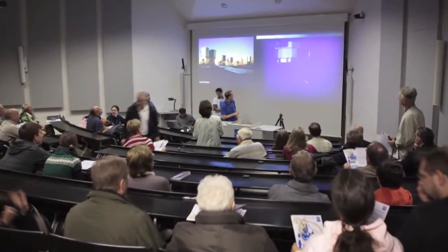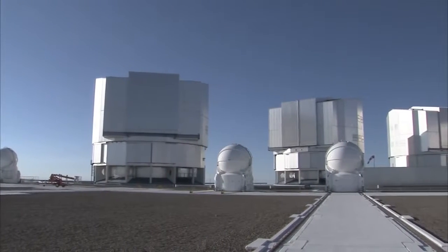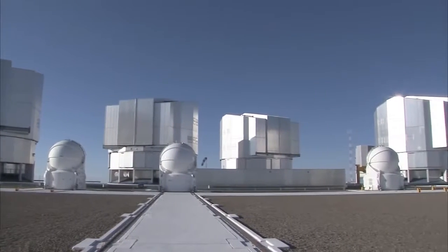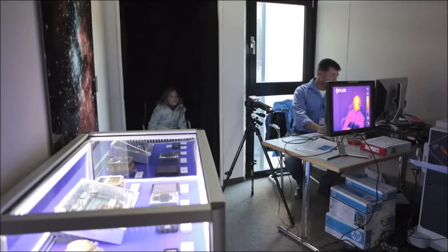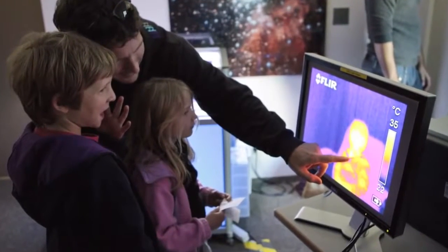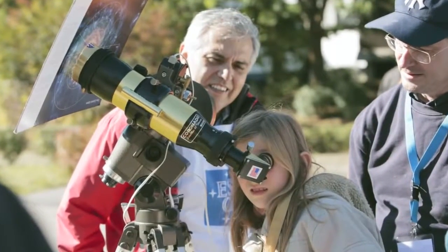Additionally, there were talks on hot topics in astronomy and video links to the Very Large Telescope, giving people the opportunity to chat live with ESO astronomers working on Cerro Paranal in the Chilean Atacama Desert. Children and their parents enjoyed having their photos taken in infrared light and observing the Sun through telescopes equipped with suitable filters.